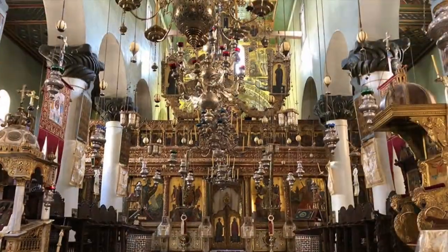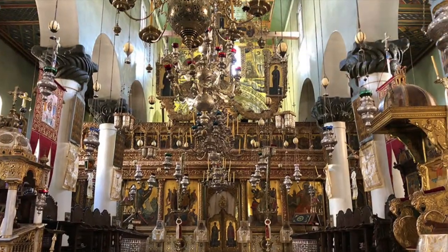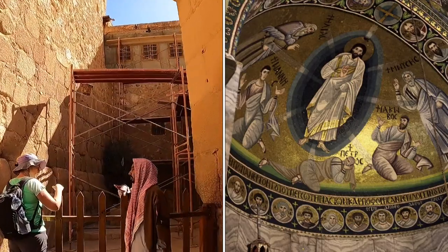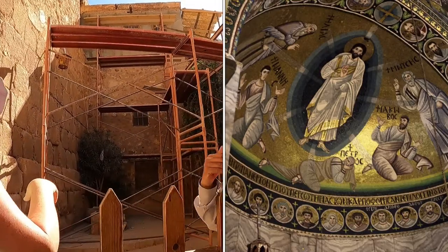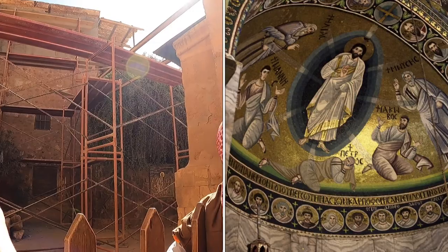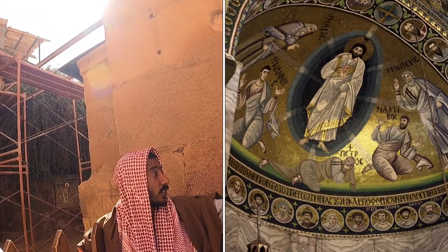I really wanted to see this original 6th century Byzantine church, and especially the mosaic above the apse with the depiction of the transfiguration of Christ — maybe the oldest mosaic with this topic in the world.